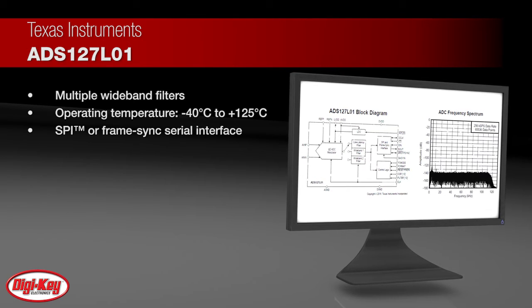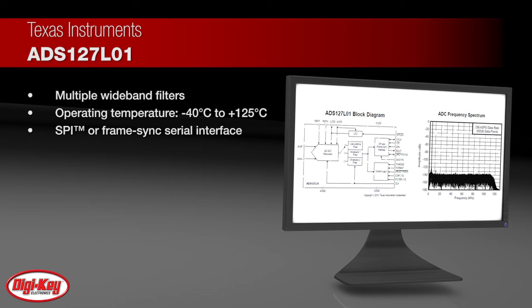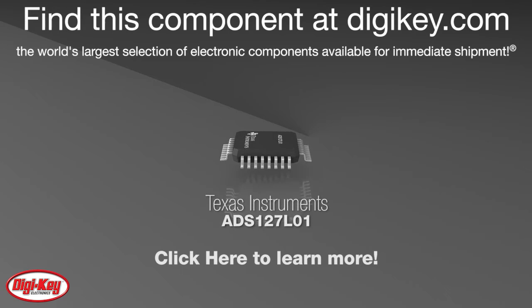A programmable SPI or framesync serial interface provides convenient interfacing across isolation barriers to microcontrollers or digital signal processors. To learn more, visit this product page on digikey.com.